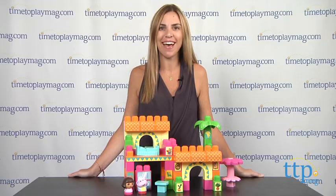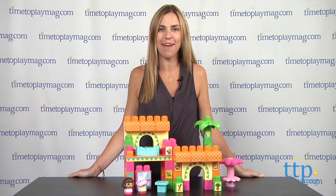For more Nickelodeon toys and the best reviews online, visit us at TimeToPlayMag.com, your number one source for all things play.